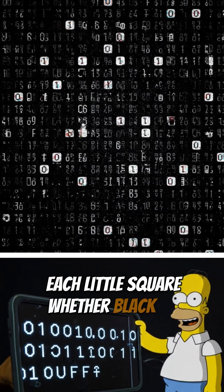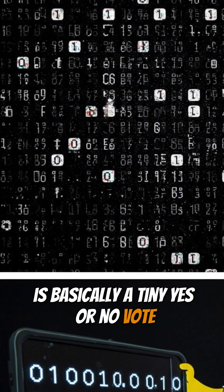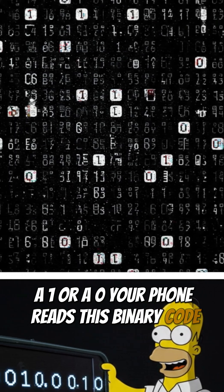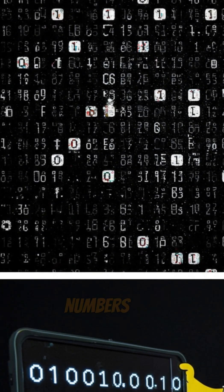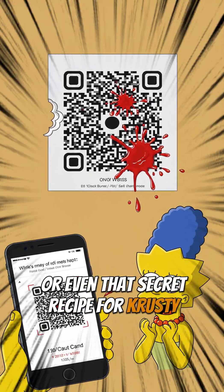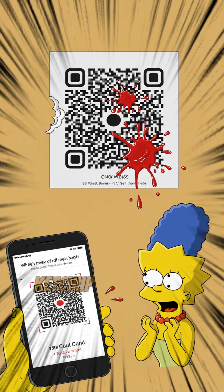Each little square, whether black or white, is basically a tiny yes or no vote — a one or a zero. Your phone reads this binary code, which can represent letters, numbers, URLs, or even that secret recipe for crusty burgers.